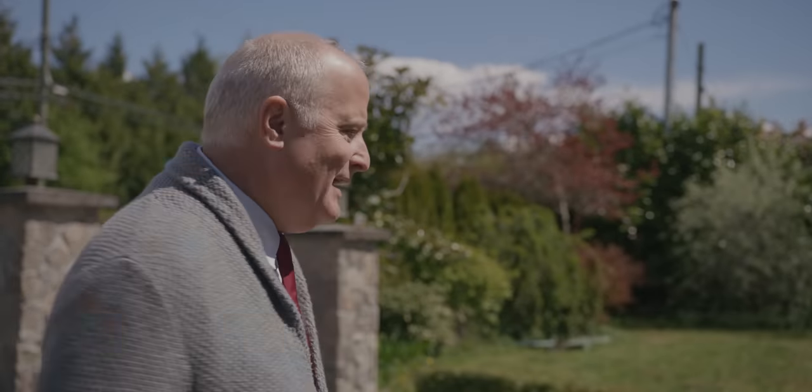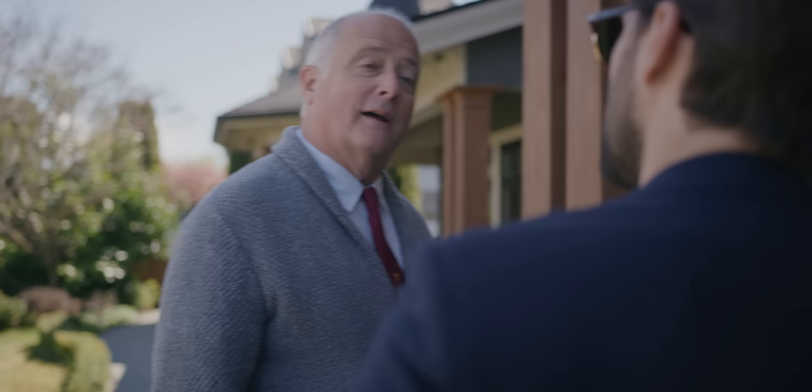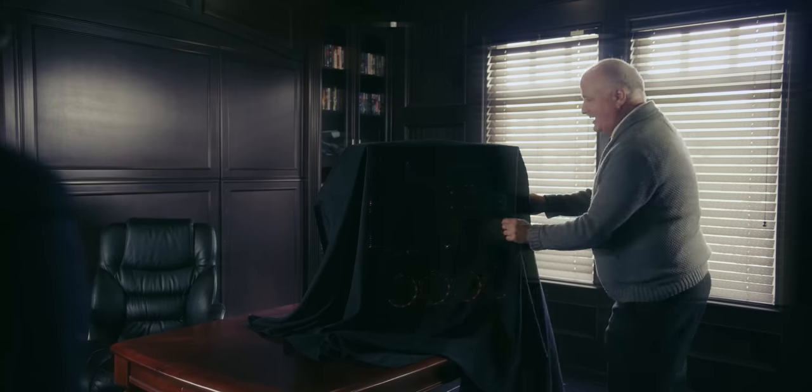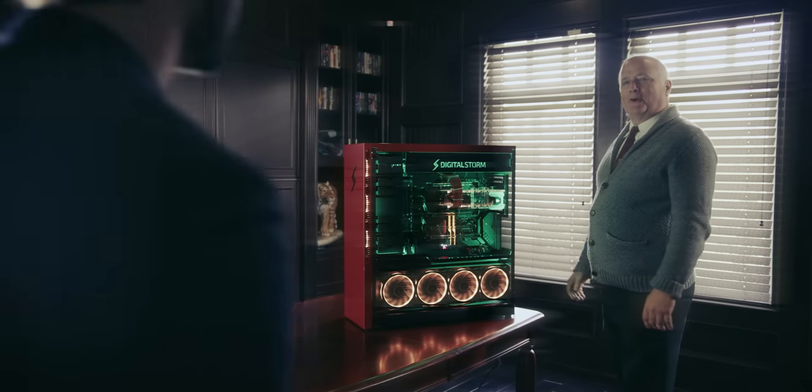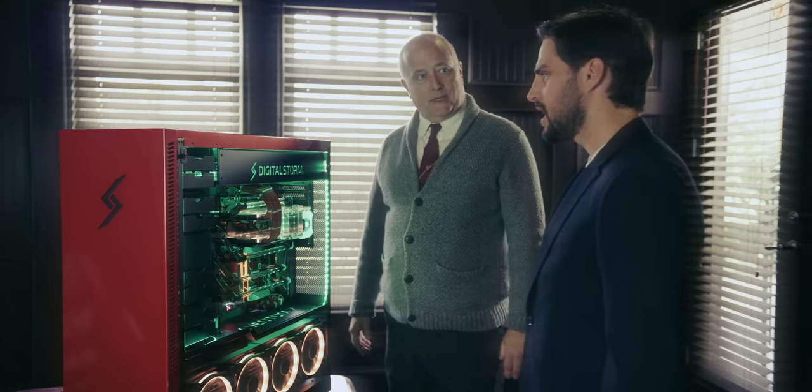Welcome back, sir. May I remind you you'll be dining with Adela and Tim Cook this evening, and you'll be pleased to know that your latest toy has arrived. Which one? The Aventum X, sir, from Digital Storm. Red? Why the hell is it red? You wanted it to match the Ferrari, sir.